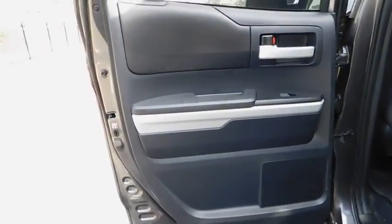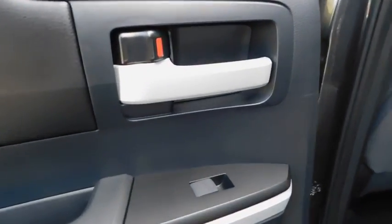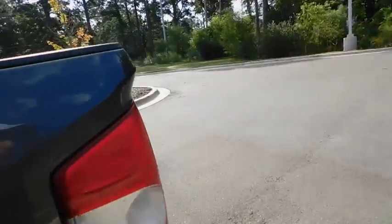Cruise control, auto-off headlights, universal garage door opener, AM-FM stereo radio, passenger airbag, fog lamps, electronic stability control, MP3 player, bucket seats, CD player.